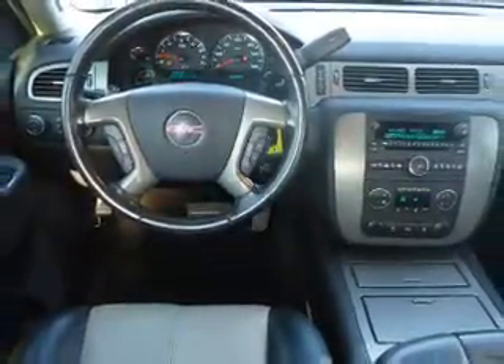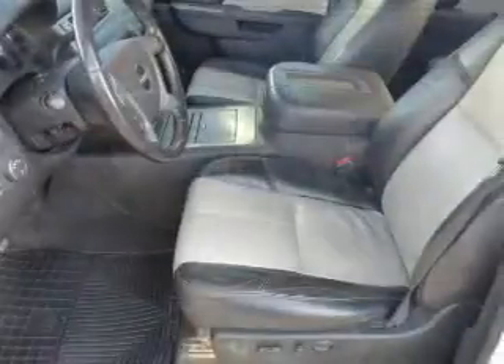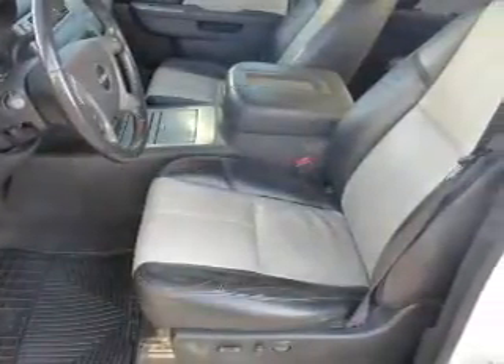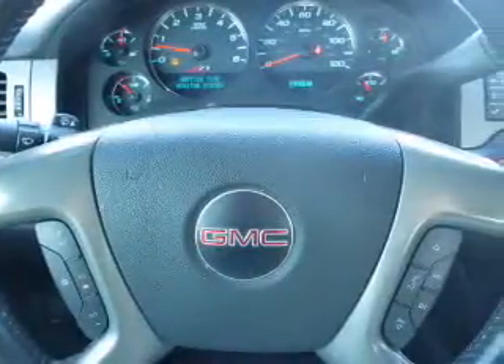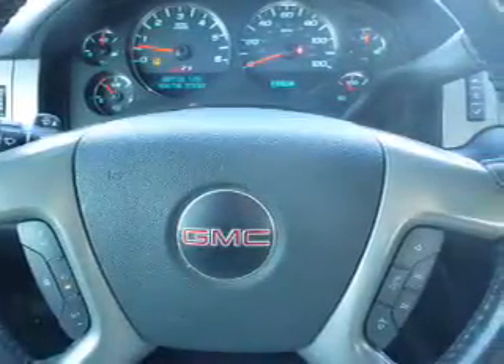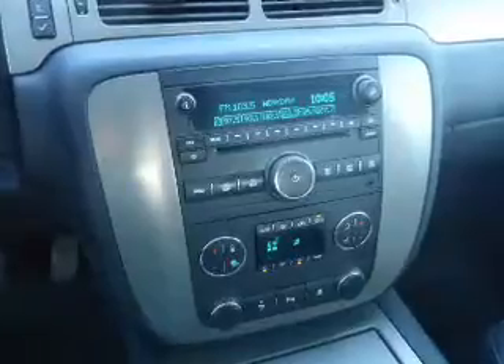Inside you'll find leather seats, heated seats, Bluetooth connectivity, steering wheel controls, a premium sound system, automatic climate control, curtain head airbags, front airbags, side airbags, and cruise control.